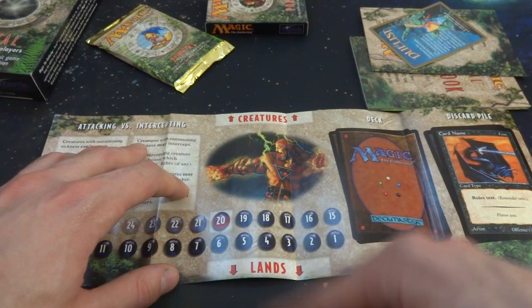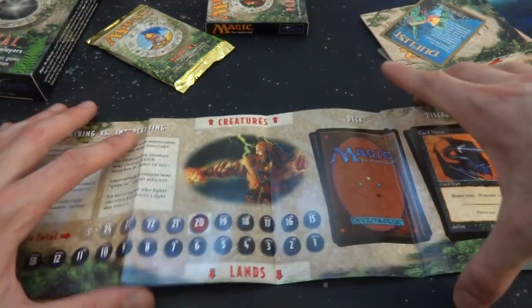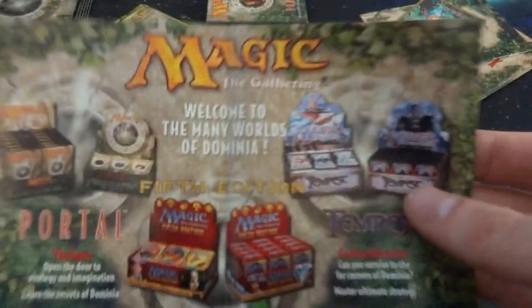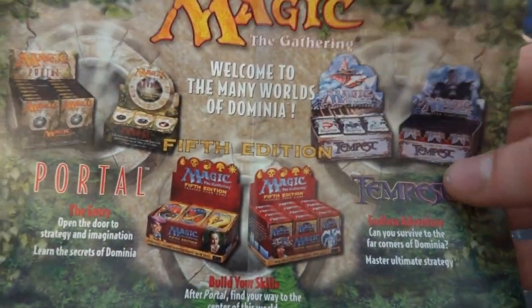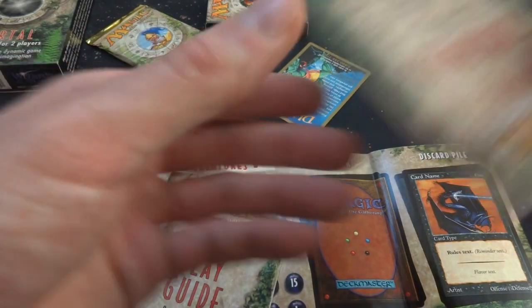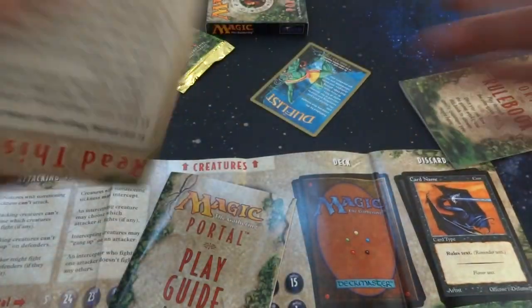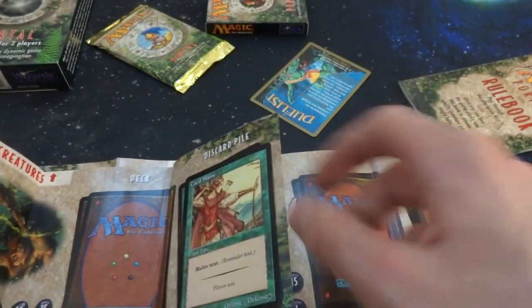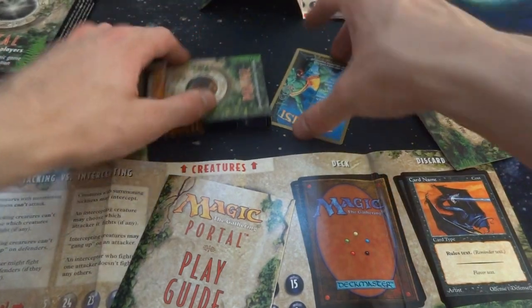The playmat shows you put your lands down here and creatures up here — so you've got your creatures, lands, deck, and discard pile. And then there's some Portal Second Age, Fifth Edition, and Tempest advertised on the back. This would be my playmat, and my opponent's is a separate one. Looks like maybe I have a black deck and my opponent has a green deck, but we'll open it up and see.